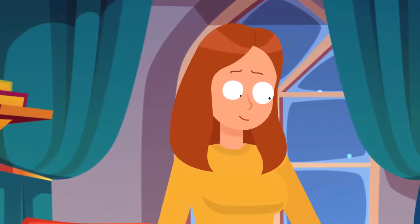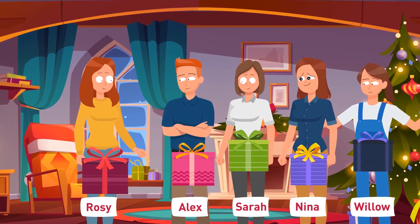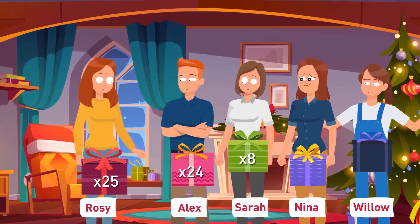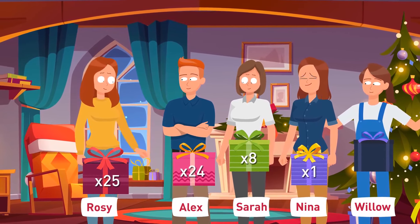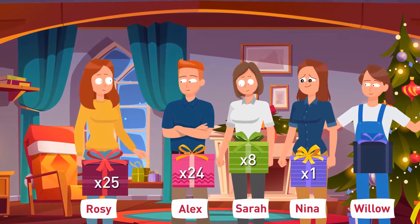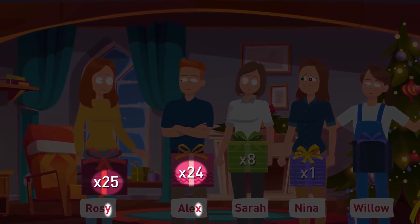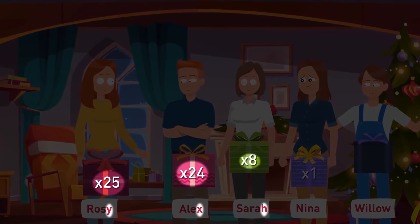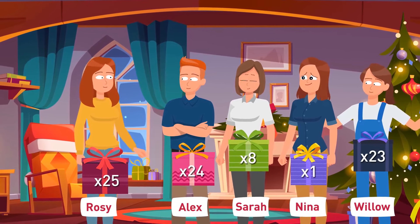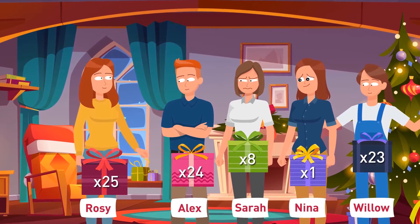Rosie has 4 siblings: Alex, Sarah, Nina, and Willow. All 5 receive gifts from relatives on Christmas Day. Rosie opens 25 gifts, brother Alex opens 24, Sarah opens 8, and Nina opens only 1. How many gifts will Willow open? The last letter of Rosie's name is Y, the 25th letter of the alphabet. Alex ends in X, the 24th. Sarah ends in H, the 8th. And so on. Since W is the 23rd letter of the alphabet, Willow will open 23 gifts.